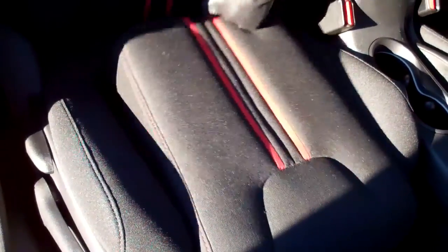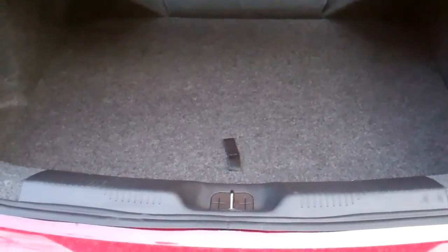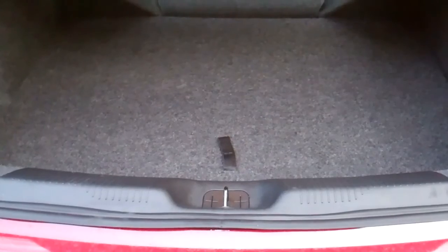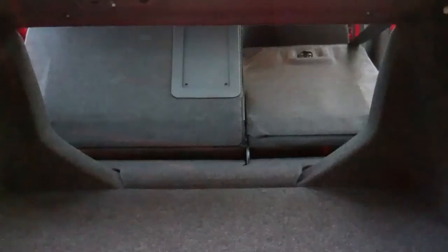And speaking of cool things on the seats, how about this for a sneaky storage area? The trunk space in the Dodge Dart is average for a compact sedan, but with 60-40 fold-down seats, the cargo capability is really quite good.